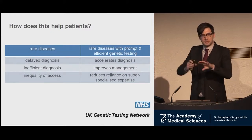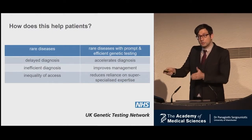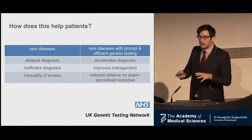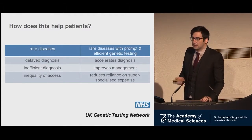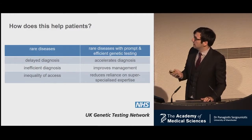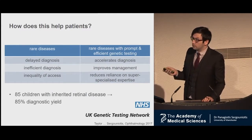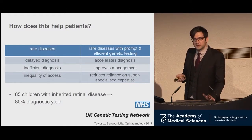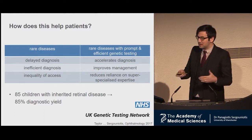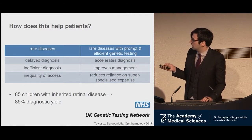The assumption is that if we take all these genes and put them in a panel and sequence them in patients with the disorder, we can accelerate diagnosis. We can get better management because we don't need to go around doing scans, and it reduces inequality of access. Professor Black in Manchester has done this for inherited retinal disease. I've been working with him in Manchester, focusing on pediatric ophthalmology — children with inherited retinal disease. We got a very surprising 85% diagnostic yield for the test, which is a paradigm shift. Introducing a genetic test early on really changes care pathways for these patients. We have a paper in press coming out in a few weeks.